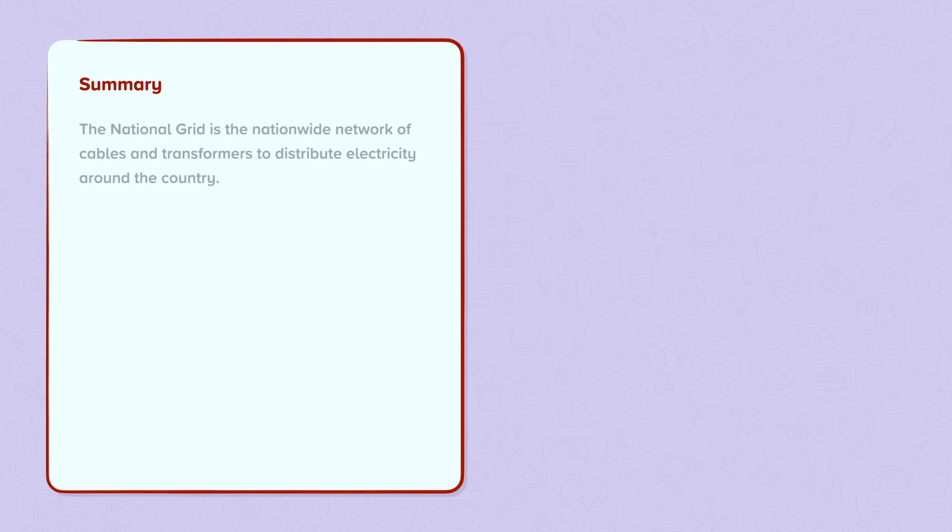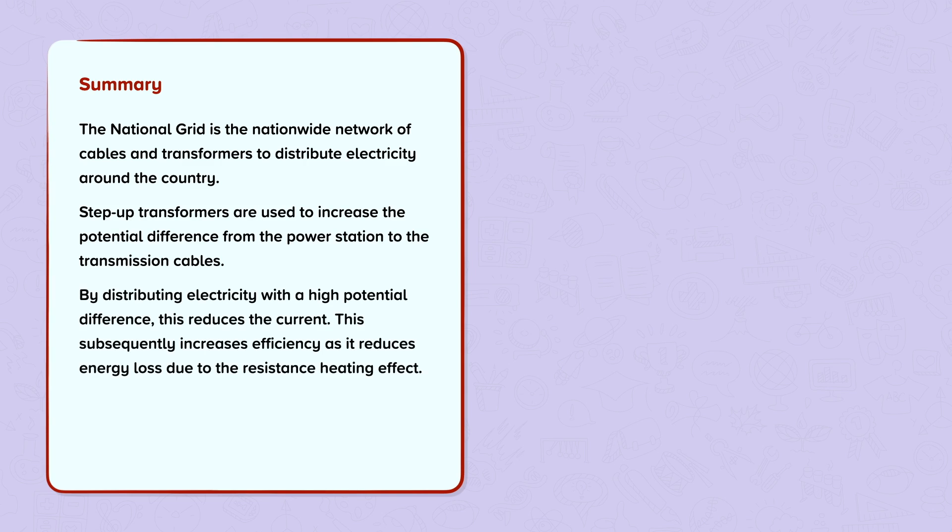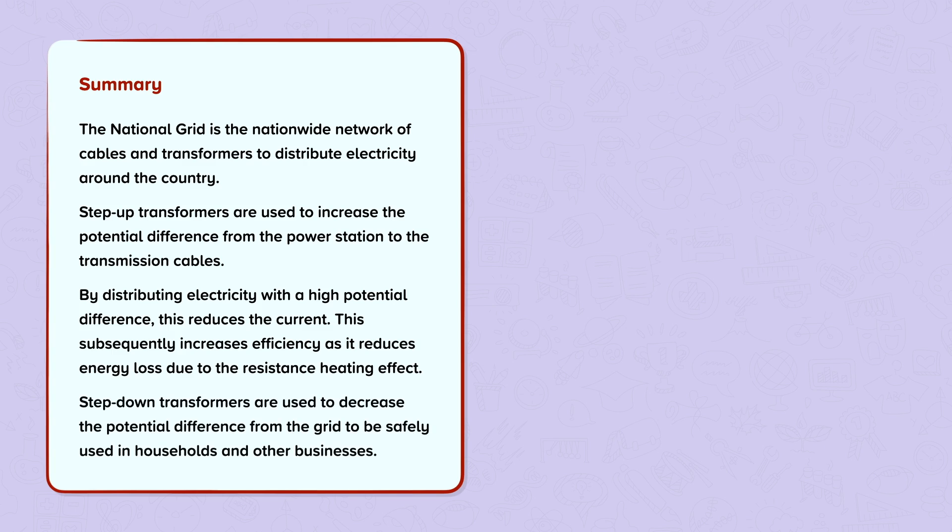In summary, the national grid is the nationwide network of cables and transformers to distribute electricity around the country. Step-up transformers are used to increase the potential difference from the power station to the transmission cables. By distributing electricity with a high potential difference, this reduces the current, which subsequently increases efficiency as it reduces energy loss due to the resistance heating effect. Step-down transformers are used to decrease the potential difference from the grid to be safely used in households and other businesses.